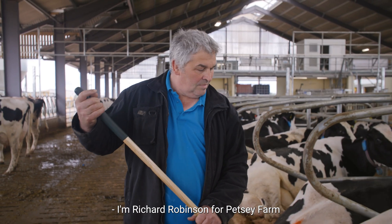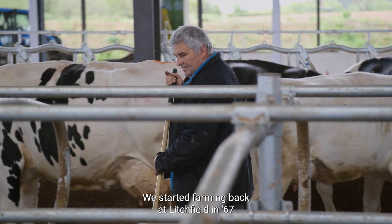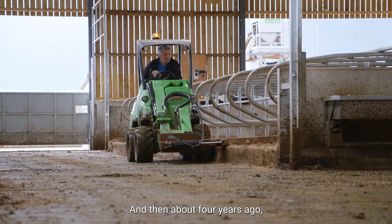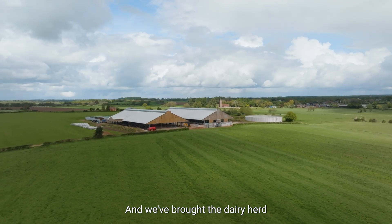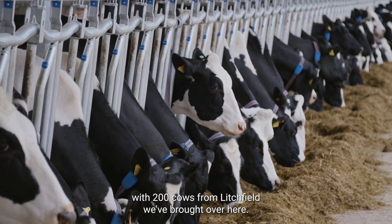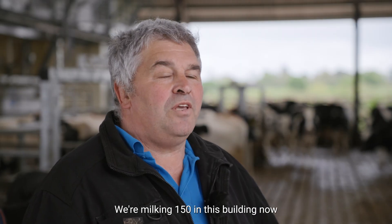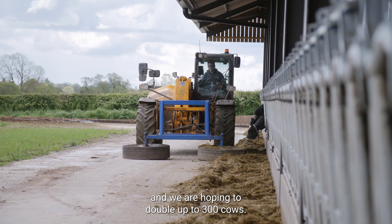I'm Richard Robinson of Petsy Farm from Market Drayton in Shropshire. We started farming back at Litchfield — my parents did — and then about four years ago we had the opportunity to buy over here. We brought the dairy herd of 200 cows from Litchfield. We're milking 150 in this building now and we're hoping to double up to 300 cows.